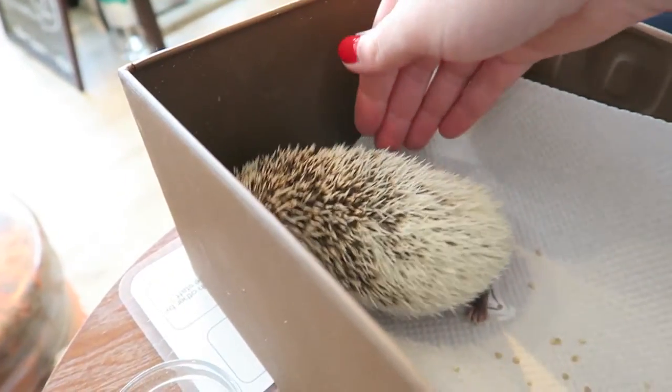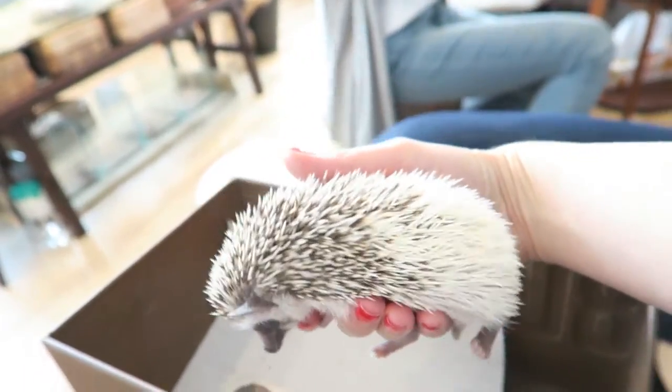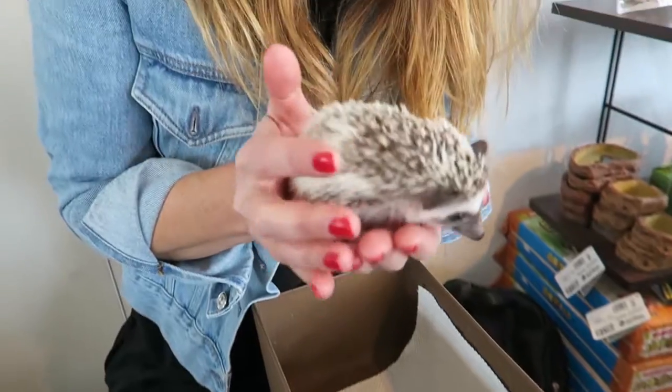And if you want to pick up the hedgehogs, you should. Look at it under their tummy. And this is how you get the hedgehog. Look at this little cute bud. My little friend.